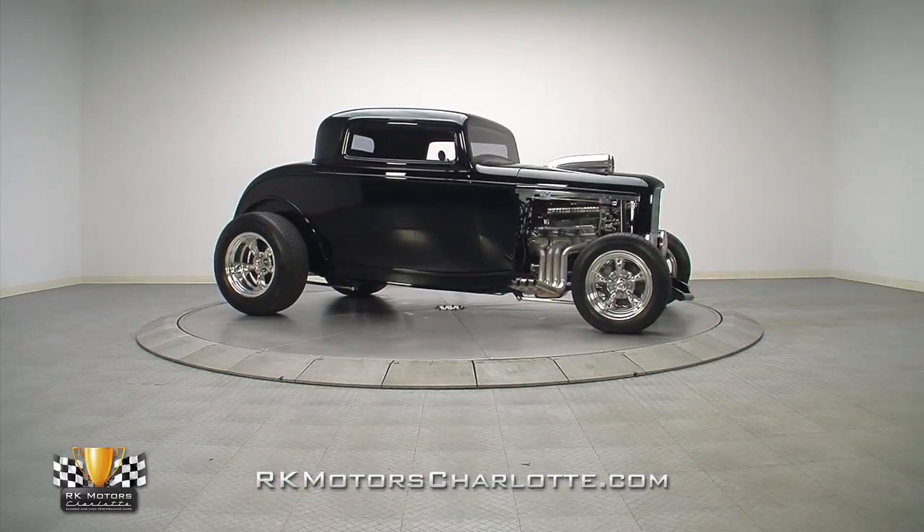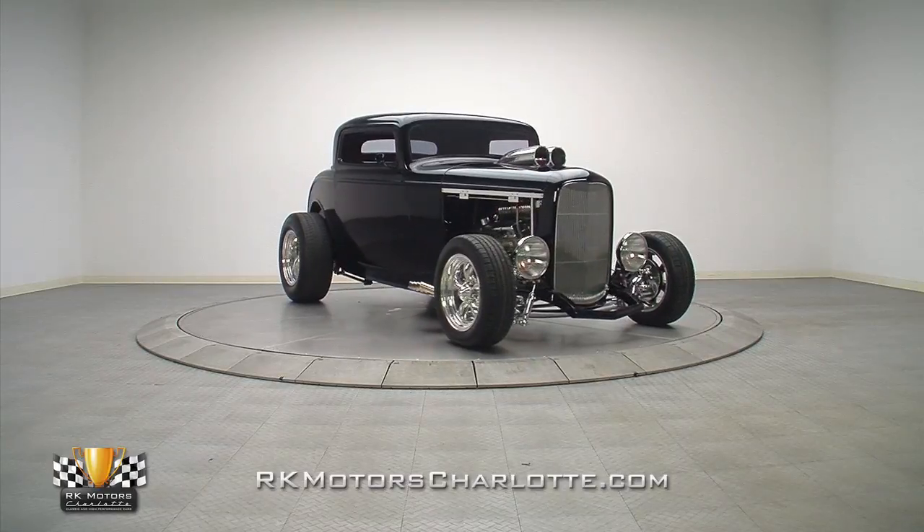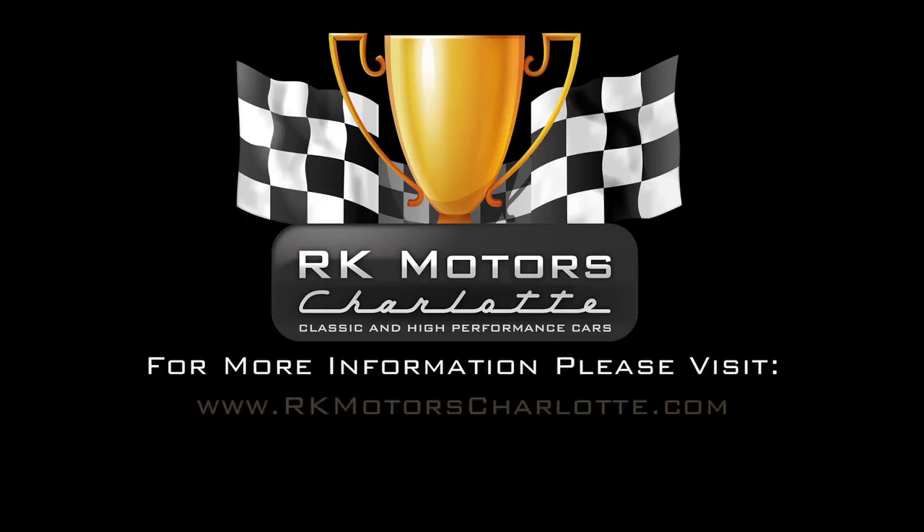If you're looking for a street ride that'll park crowds, this awesome 32 Ford Coupe is your kind of car. For more information, call, click, or visit rkmotorscharlotte.com.